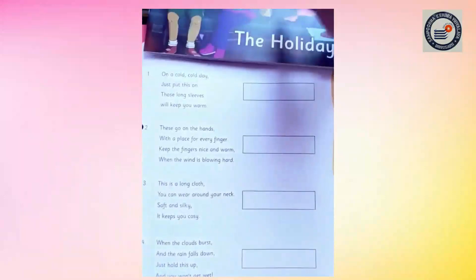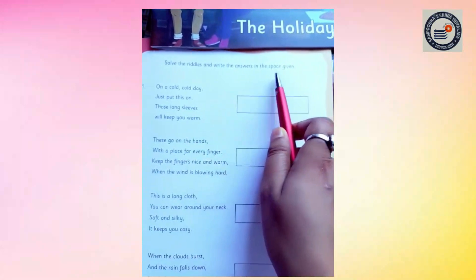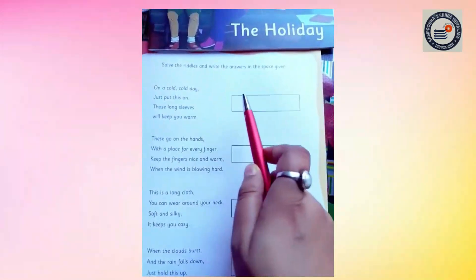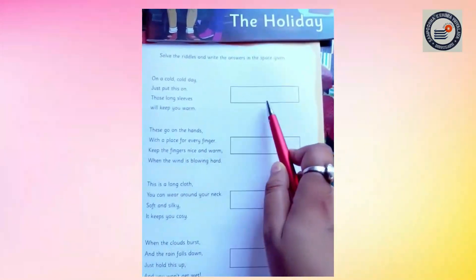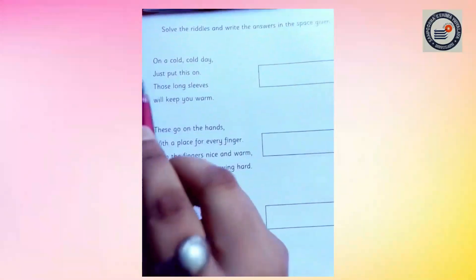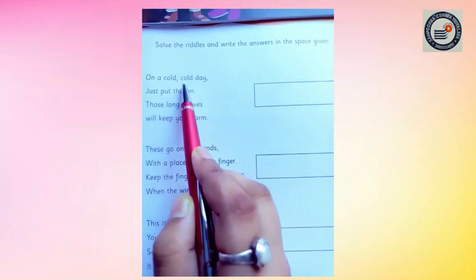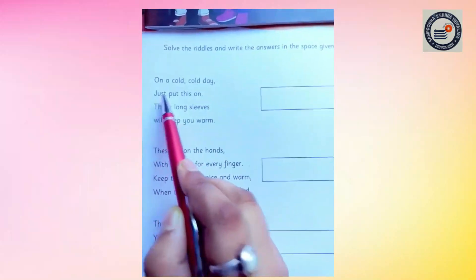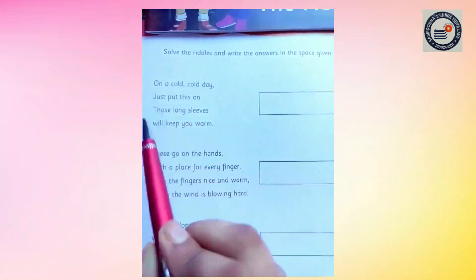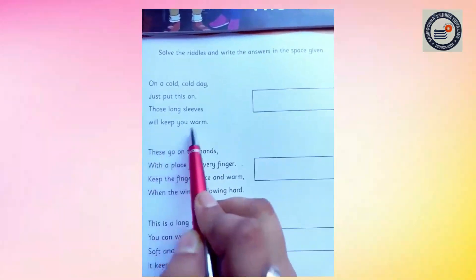Solve the riddles and write the answer in the space given. Now let's read the first question: On a cold, cold day, just put this on. Those long slips will keep you warm.